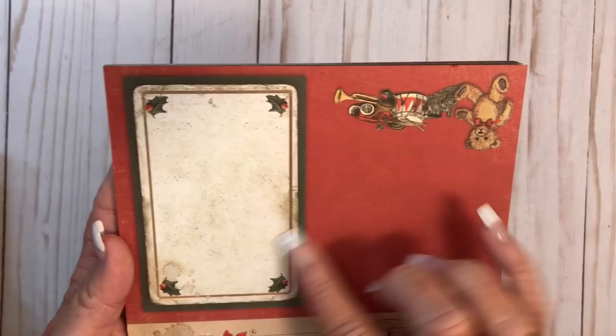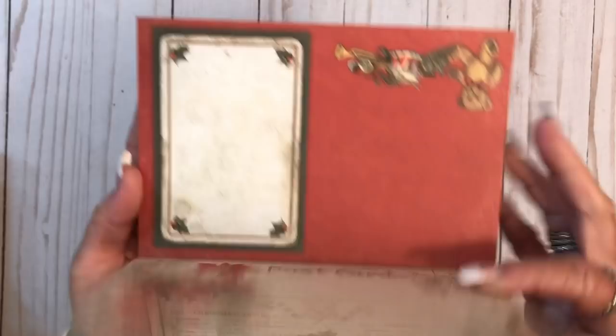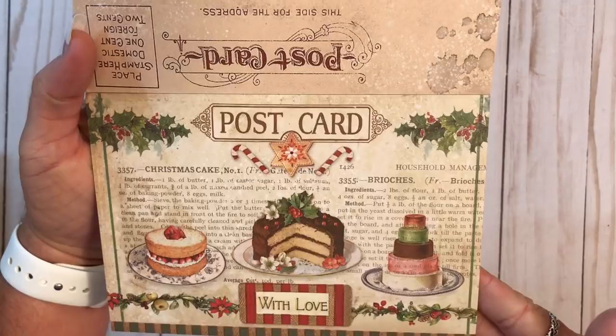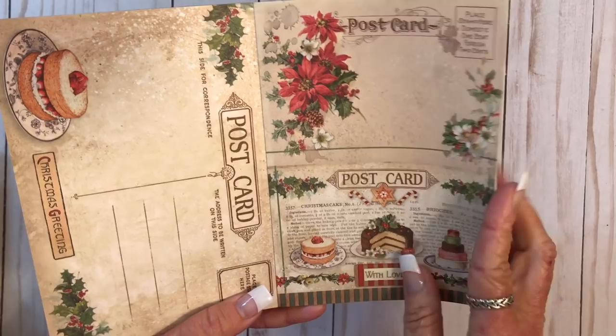I think these fold in half or something — I know on the other ones they did. Yeah, I think so because that would be that back. That's so cute. Look at that postcard right there. And then the back is another postcard. So look, there's that. And it says 'this side for the address.' And then I love this one. The back is like that where the stamp goes and everything. And then there's smaller ones. There's the backs, there's the tags, and the circles.